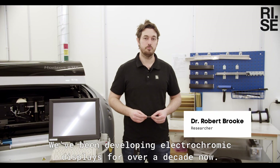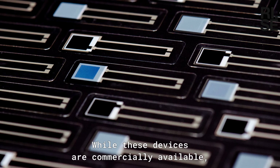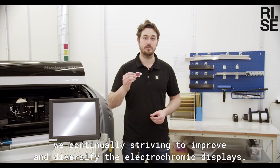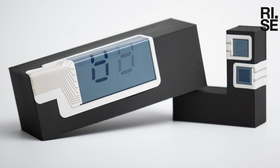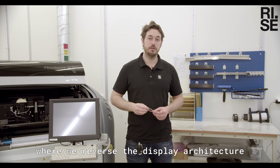Here at the Print Electronics Arena, we've been developing electrochromic displays for over a decade. While these devices are commercially available, we're continually striving to improve and diversify them. Our latest development, which is now published, is the adaptation of electrochromic displays on sticker substrates.